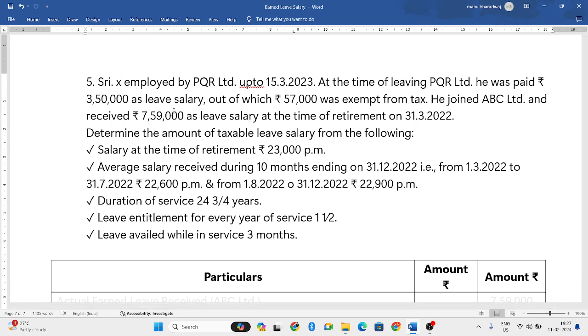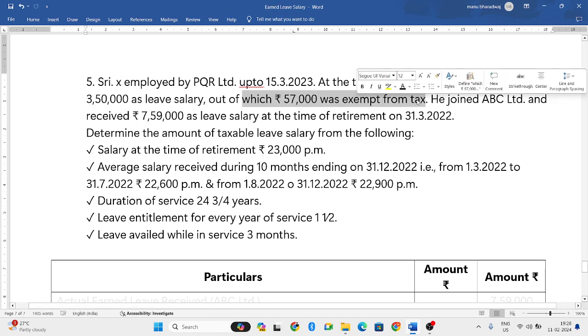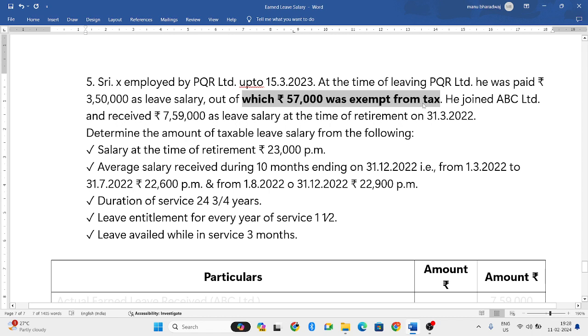Mr. X was employed by PQR Limited up to 15th March 2023. At the time of leaving PQR Limited, he was paid 3,50,000 as leave salary, out of which 57,000 was exempted. So already he has taken an exemption of 57,000.